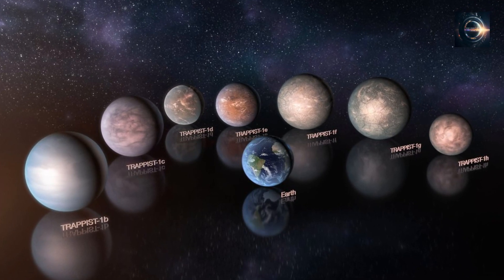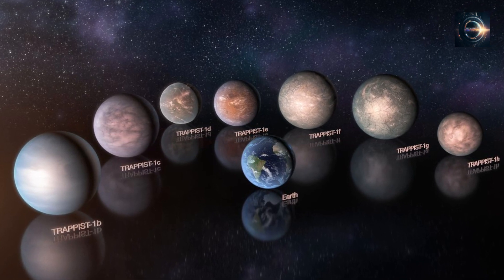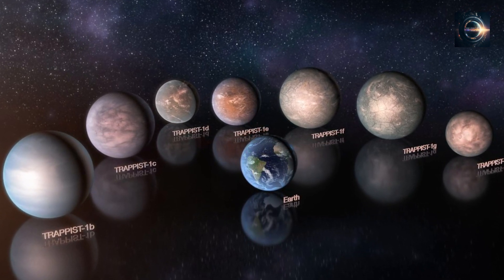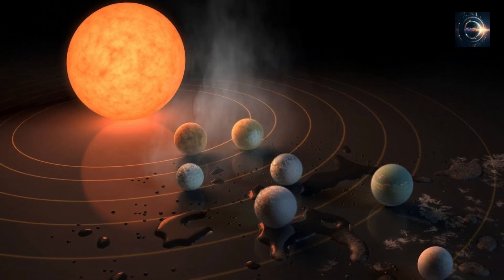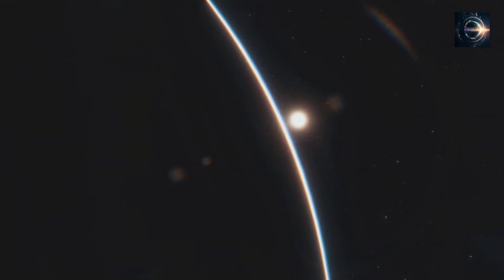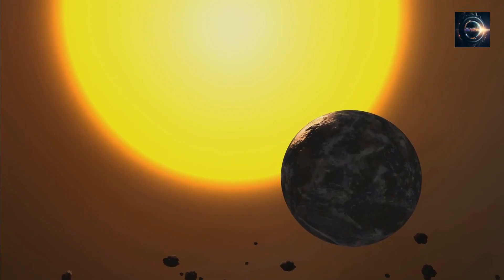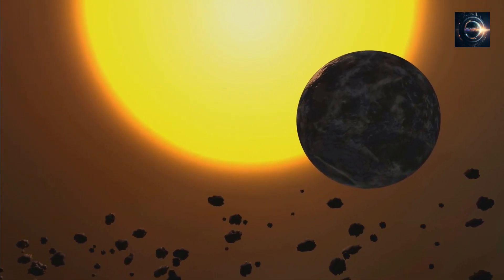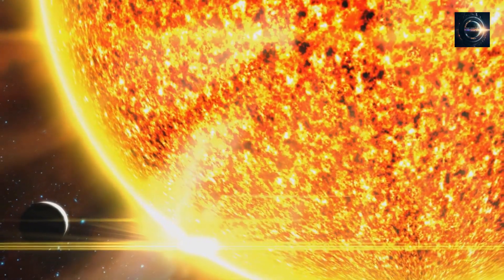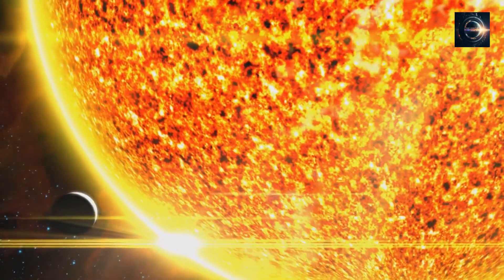All seven planets in the TRAPPIST-1 system — TRAPPIST-1 b, c, d, e, f, g, and h — are tightly packed around their host star. Even the farthest planet, TRAPPIST-1 h, orbits at a distance of only 0.062 astronomical units, six times closer to its star than Mercury is to the Sun. As a result, all the planets have extremely short orbital periods. For instance, TRAPPIST-1 b, the closest planet, takes only 1.9 Earth days to complete one orbit, while TRAPPIST-1 h takes about 19 days.